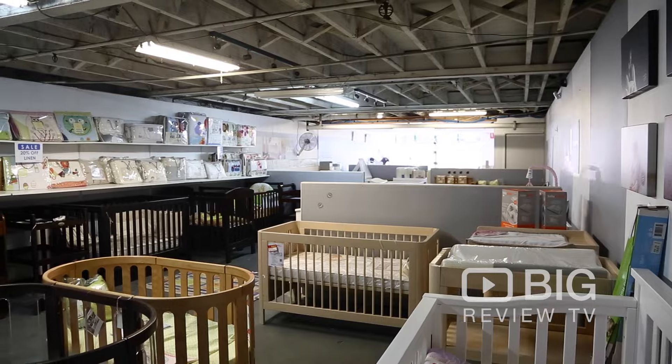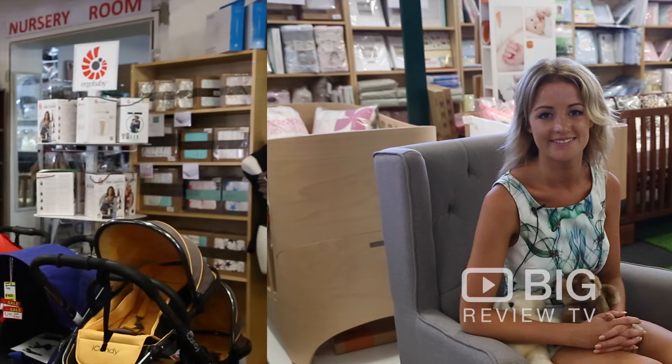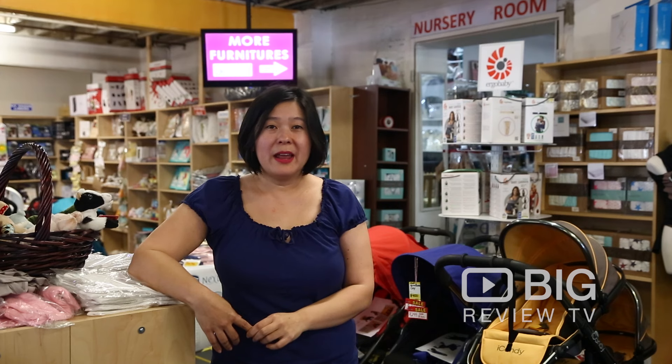Banana Baby is located in St Peter's, so come by and check it out. I'm Brittany Blumer from Biggerview TV. Hi, this is Natalie from Banana Baby. Thanks for watching the video. Please come and check us out at Banana Baby.